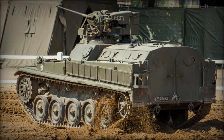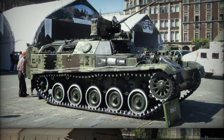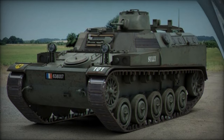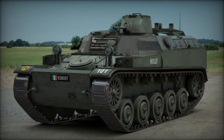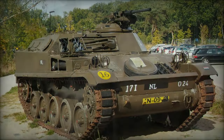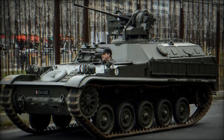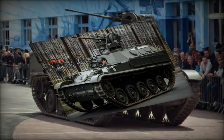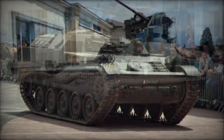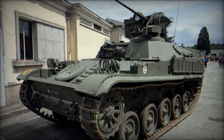Designed with practicality and functionality in mind, the AMX VCI boasted a visually distinctive appearance with five road wheels per track side and twin hatches at the rear of the hull, providing efficient entry and exit points for its complement of ten passengers. Noteworthy among its features were the side gun firing ports, a thoughtful addition that allowed occupants to engage in self-defense while being protected within the vehicle. Furthermore, the inclusion of a turret-mounted self-defense machine gun represented a significant advancement for its time, enhancing the vehicle's defensive capabilities.